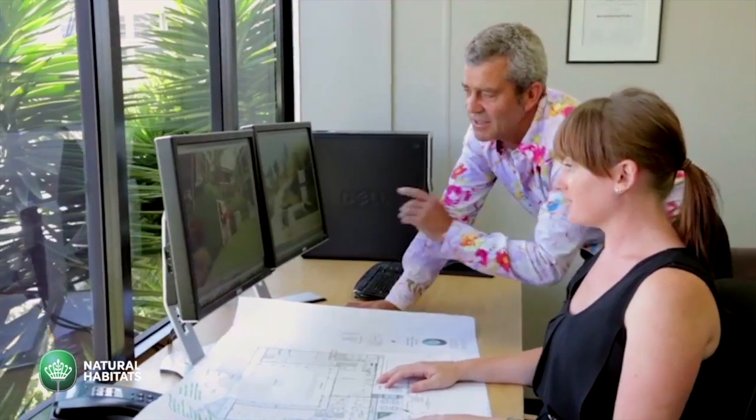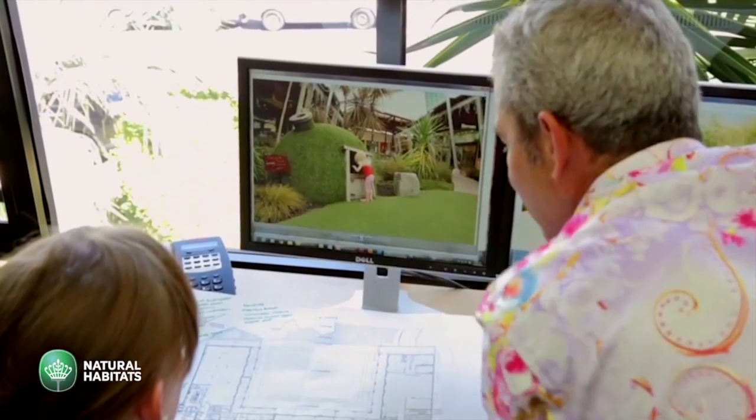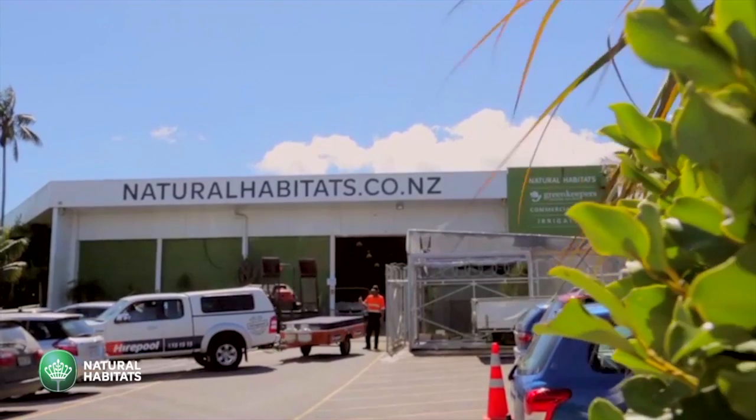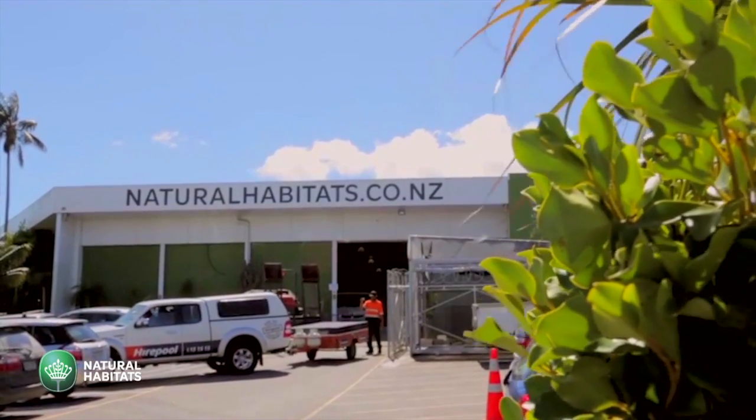Natural Habitats employs well over 100 people. We've got bases across New Zealand, we work in the Pacific. We're what we call an integrated company, so we design, build, right through to maintenance and care.